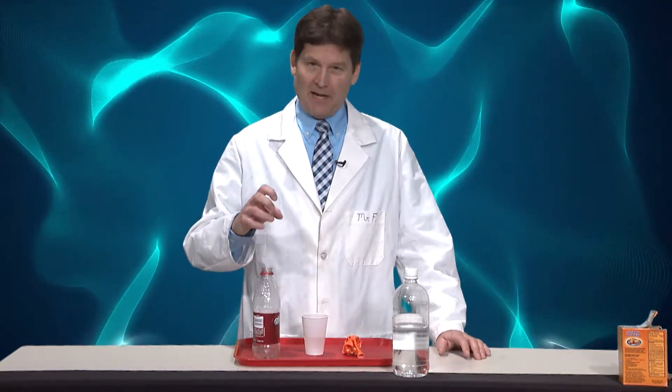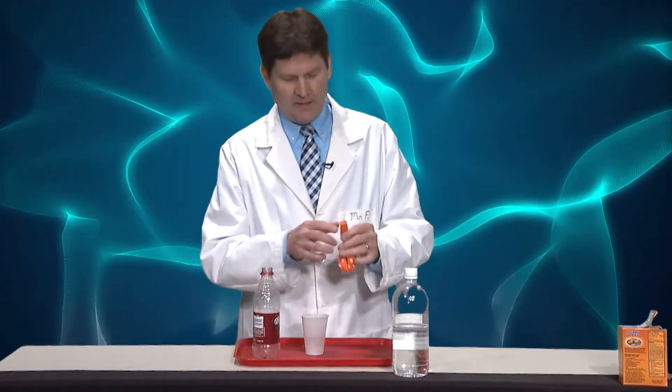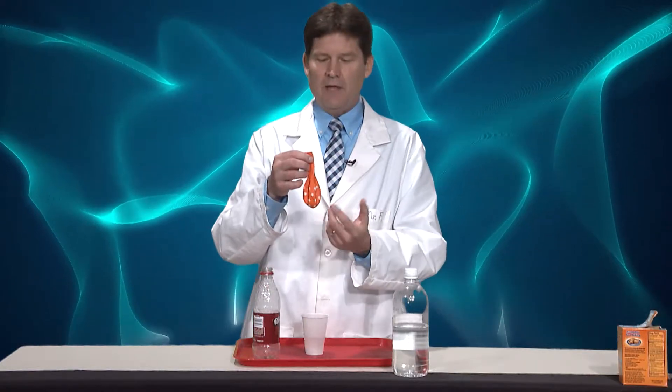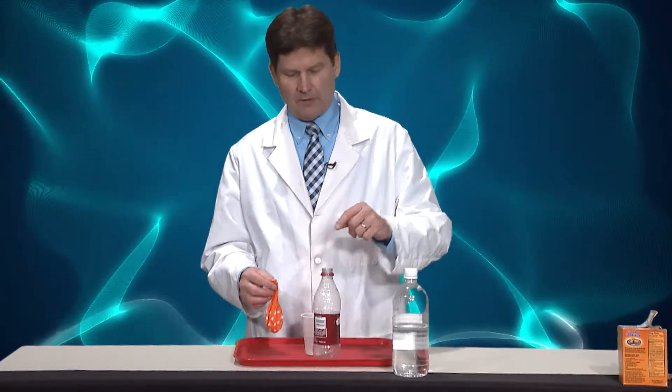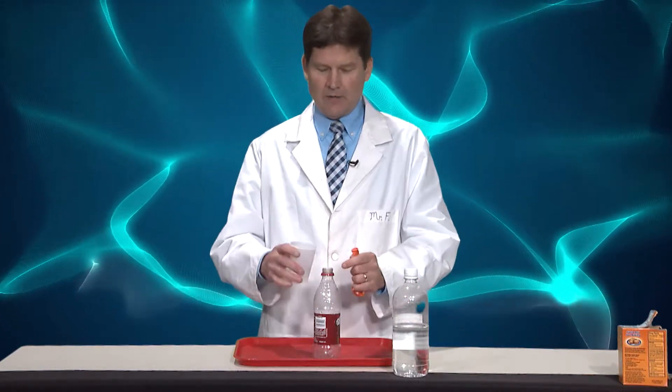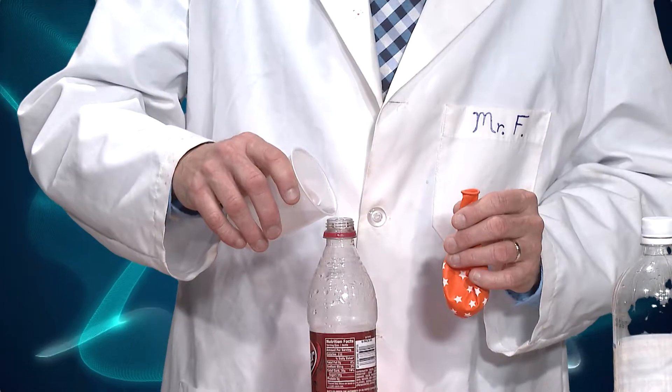Today, same kind of a thing — we're going to look at the chemical reaction, and it does give off carbon dioxide gas. What I've got is baking soda in this balloon, and I'm just going to pour some white vinegar into the bottle, and you'll see that the carbon dioxide gas is what's going to be used to blow up the balloon.